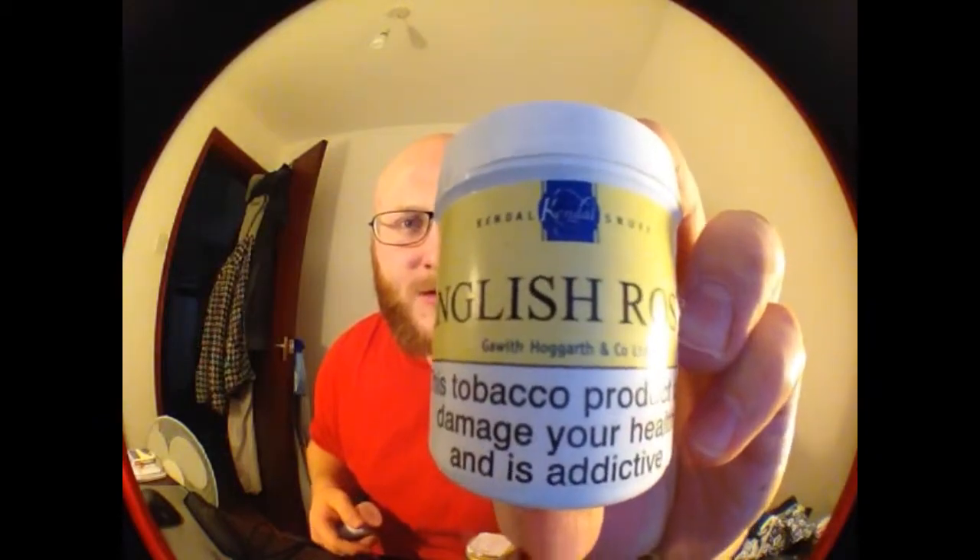The other ones I've got that are sort of floral like this — there's Wilson's of Sharrow rose, which is in one of my jars, and then I've got the Kendal Gareth and Hogarth English rose. These are my closest ones to the Bordeaux. There's also the Jasmine, which is quite a nice one, but this Bordeaux is such a complex mixture of flavors that it's in a league of its own really, in terms of complexity. It's a really nice one.